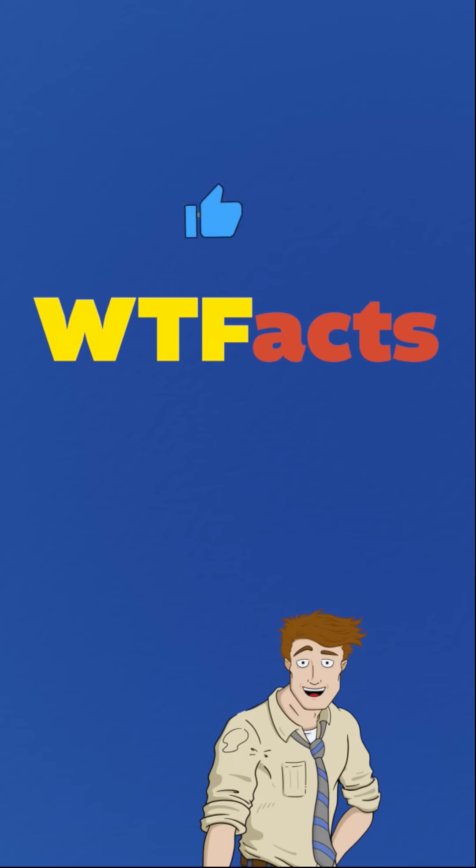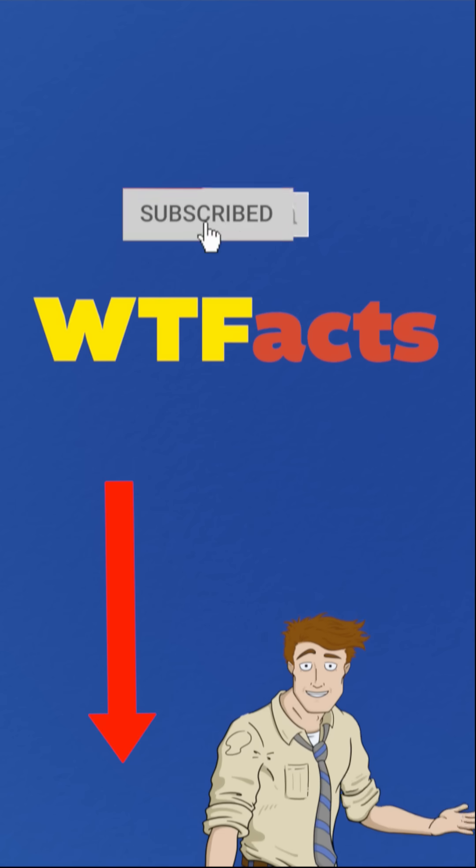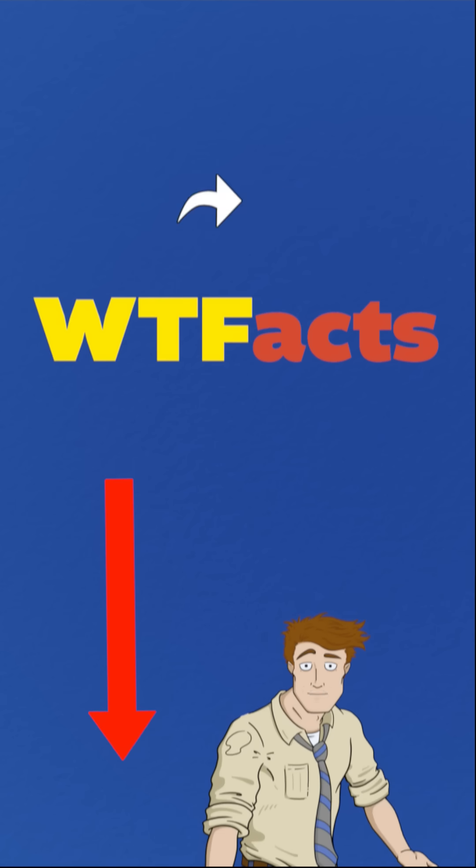If you'd like to see the full video, click right here. And if we got anything wrong, please let us know in the comments. If we nailed it, please like and subscribe — it helps the channel a ton. Most importantly, thanks for watching.